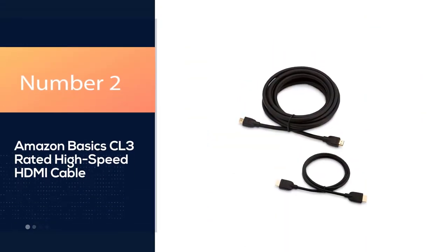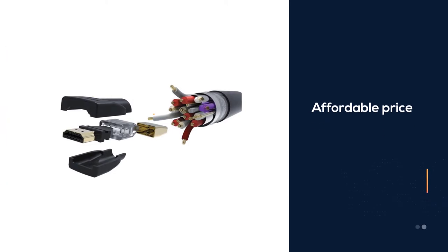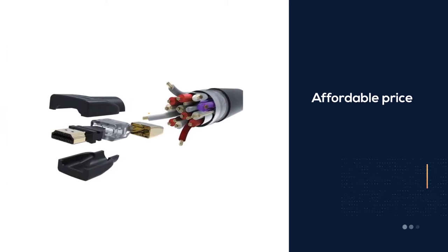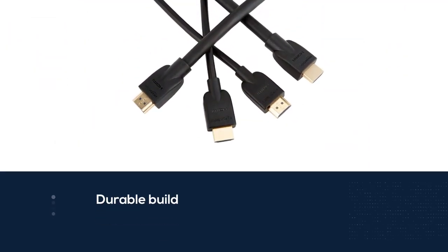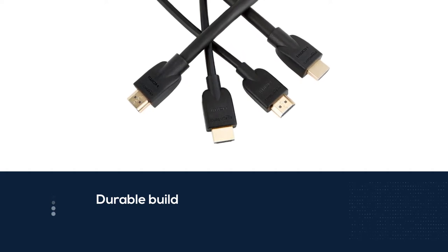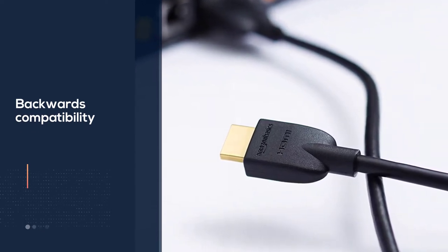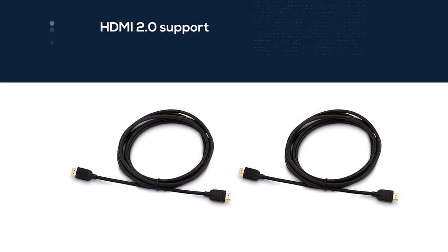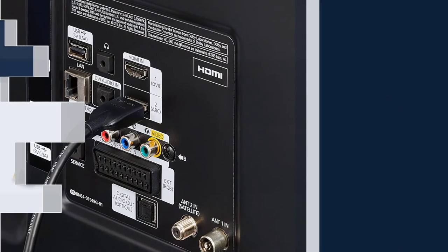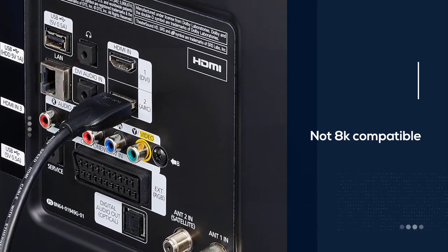Number 2: Amazon Basics CL3 Rated High-Speed HDMI Cable. If you're just looking for a cable on a budget, you can't do much better than the Amazon Basics High-Speed HDMI. These cables aren't anything fancy, but they get the job done at a price that anyone can get behind. You can get them in a variety of lengths, and they're built with decently thick wires, so they're fairly durable despite their affordability. They support HDMI 2.0 and are backwards compatible with older devices, delivering 4K at 30Hz and bandwidth of up to 18Gbps.